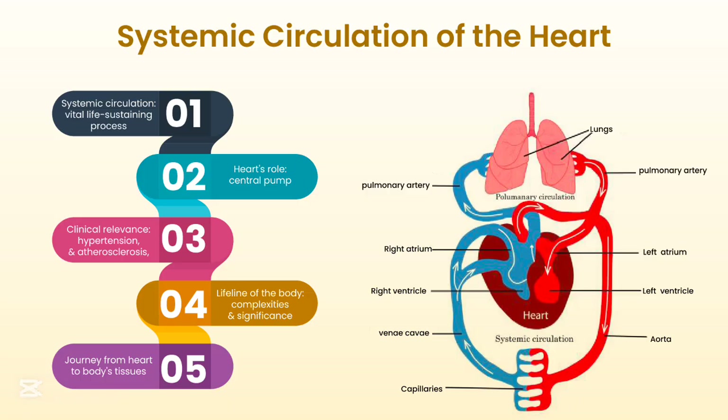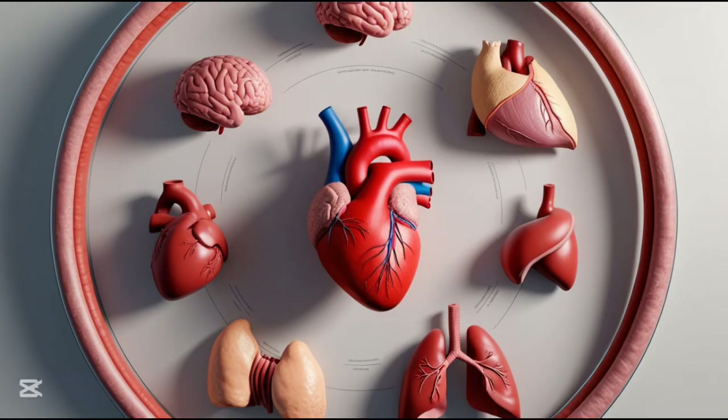Then there's the much larger systemic circulation. Oxygen-rich blood, fresh from the lungs, is pumped from the left side of your heart out to all the other parts of your body — your brain, your muscles, your organs — delivering oxygen and nutrients and picking up waste. Then that deoxygenated blood makes its way back to the heart to start the cycle all over again.